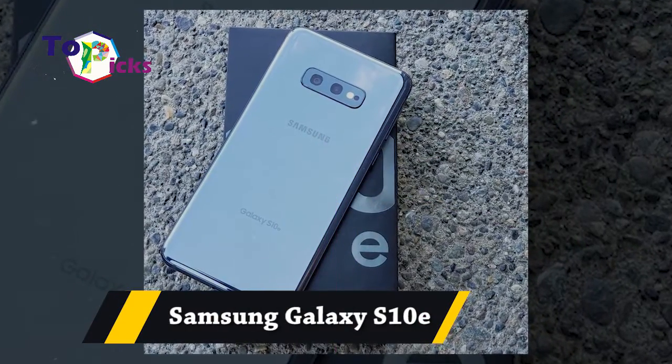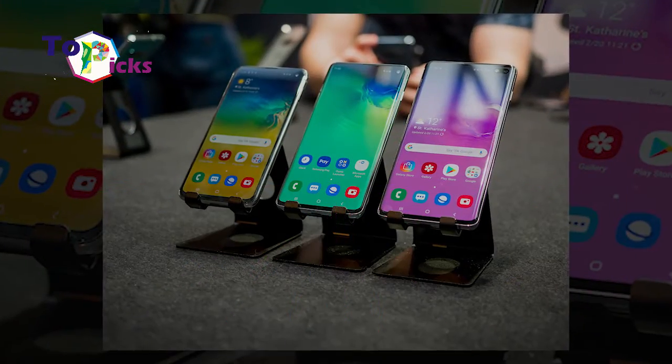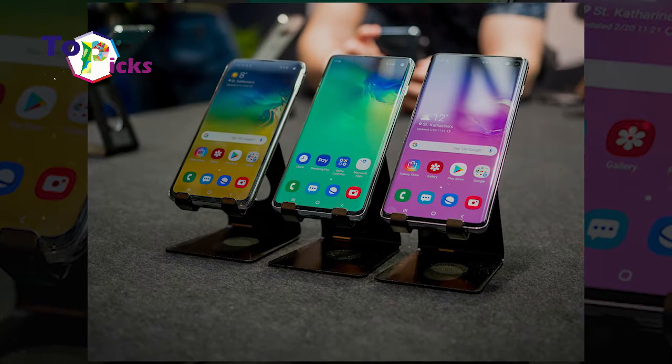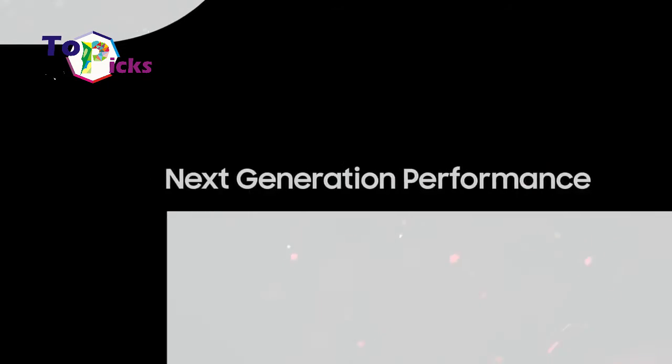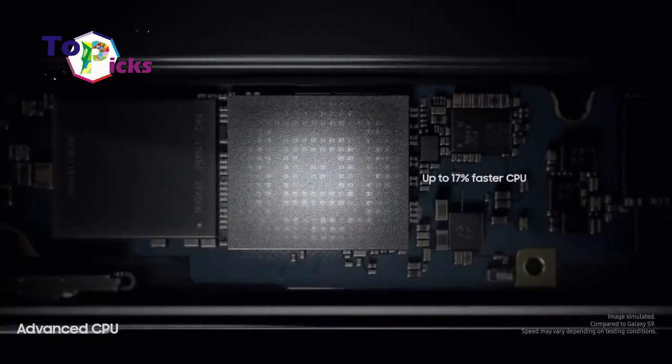Samsung Galaxy S10e has a vibrant, clear, and comfortable screen display for watching videos and playing games.